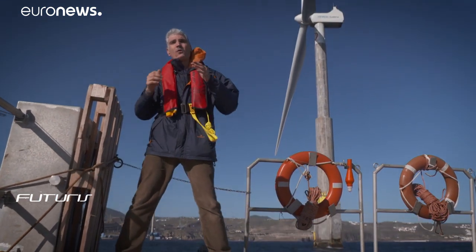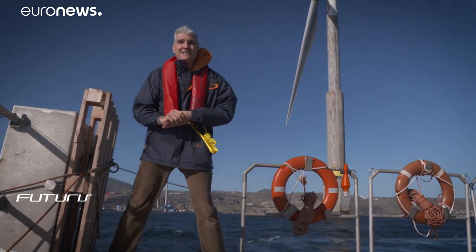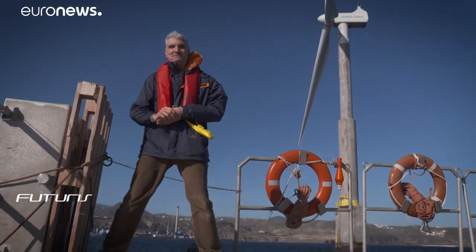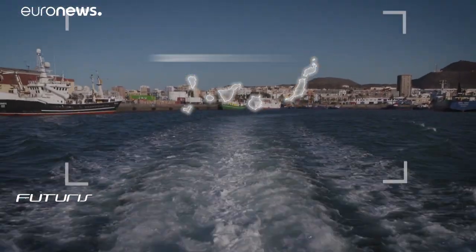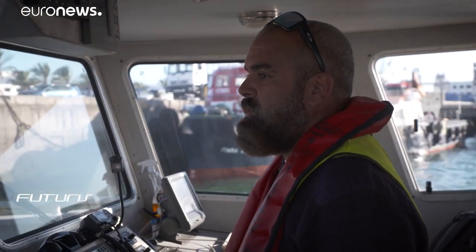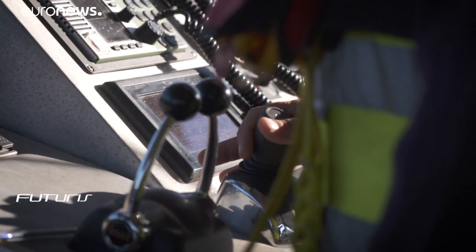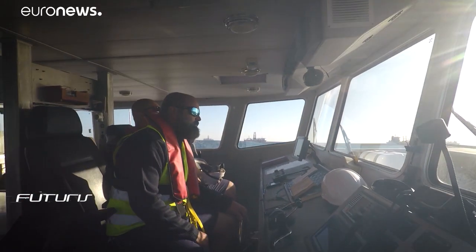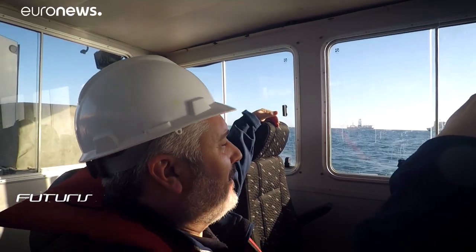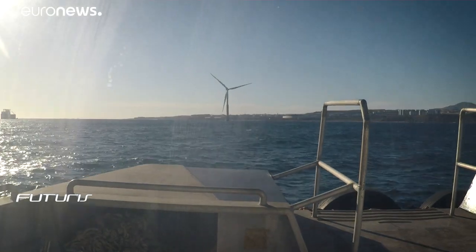This prototype is already providing energy to 5,000 households in Las Palmas, Gran Canaria. Just half an hour by boat from the island's main port, the offshore prototype took almost four years to become a reality. Its current power is 5 megawatts. What makes it unique is the way it was built and installed.